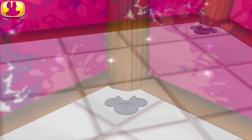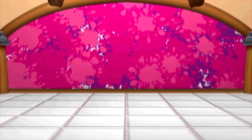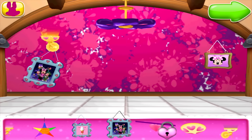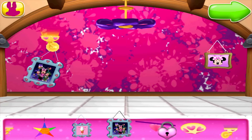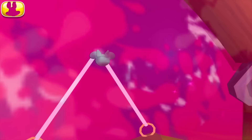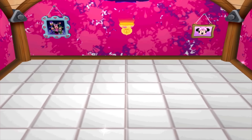Nice! Nice job! Shall we hang a picture? Move it to the place where you think it looks best. Now use a tool to just tap the nail to hang the picture. Just tap. You've done a wonderful job accessorizing this room.